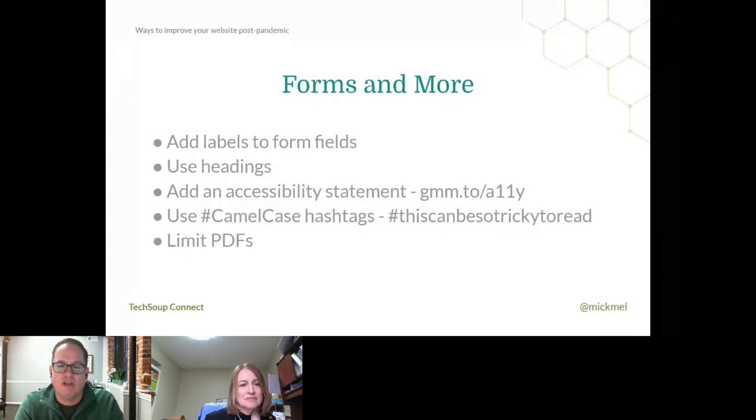Use headings on your site — most websites do this pretty well already. If you write decent content, it should be broken down with headers throughout the page so all of us can skim and find what sections we want, and that's good for all users. Also add an accessibility statement. I put a short link to ours at gmm.to/a11y — that's the Green Mellon accessibility statement. Feel free to steal it if you need it. It's not necessarily legally bulletproof, but it should be pretty solid.